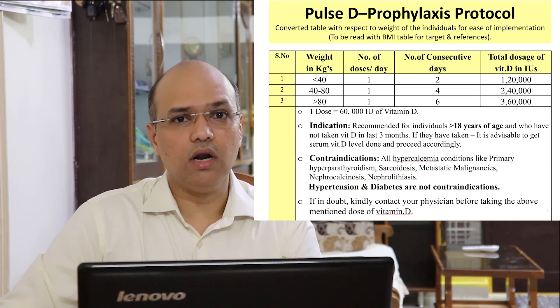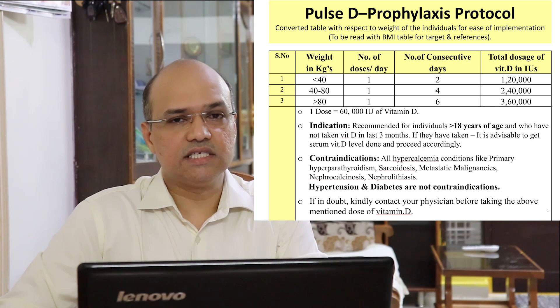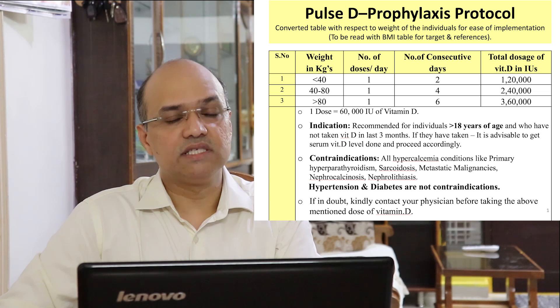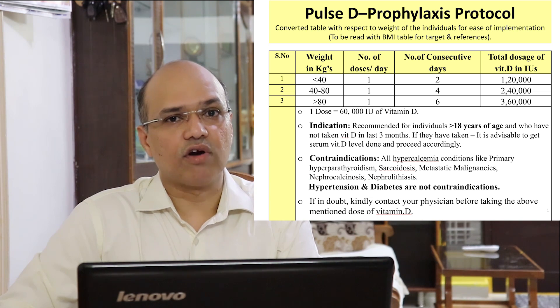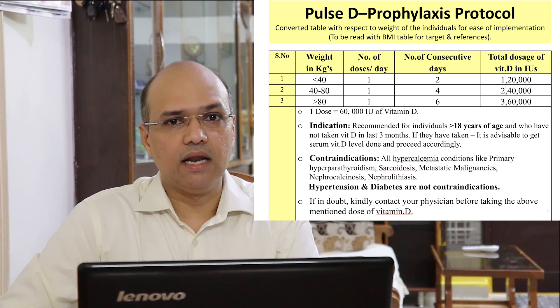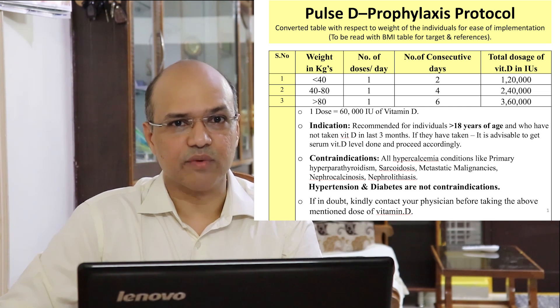To conclude, this Pulse D prophylactic protocol — 4 doses of vitamin D at 60,000 international units taken daily — would be sufficient to raise your vitamin D level to 40 to 60 nanograms per ml in an individual who is normal weight for their height.